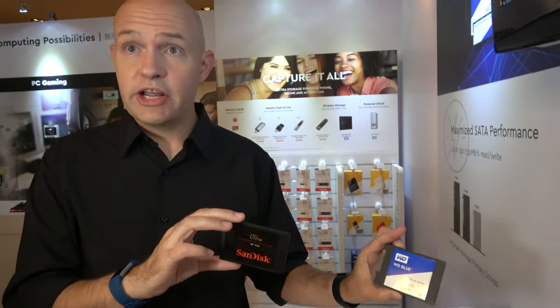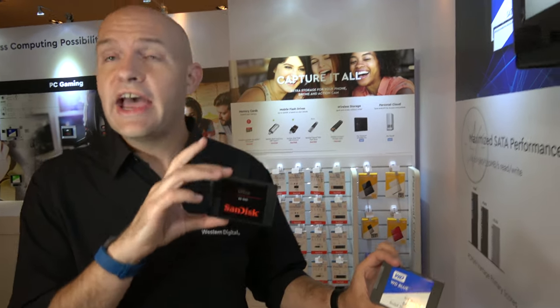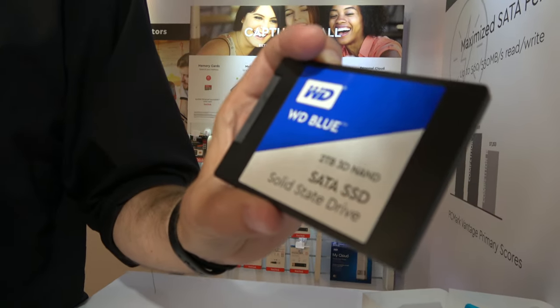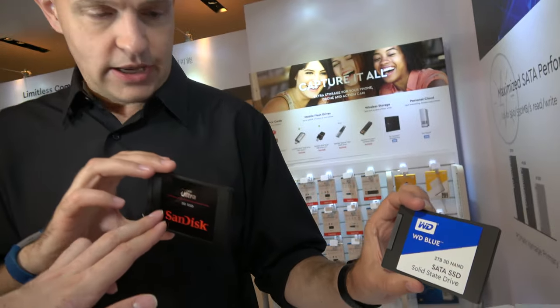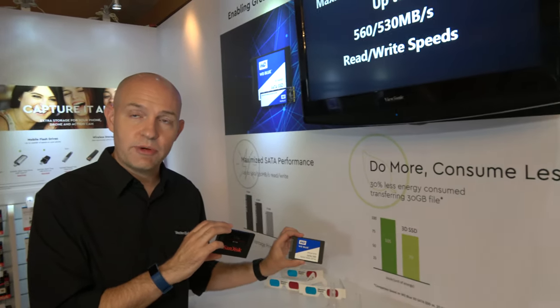It is different brands. We're not saying that the technology is different — these are both using the same electrical platform. As a Western Digital company, we've developed a platform that we feel is going to be really strong for both consumers and channel distribution. We're talking up to 2TB, and we offer 250GB, 500GB, 1TB, and 2TB options.